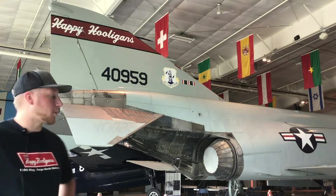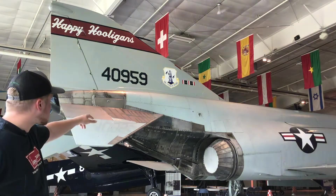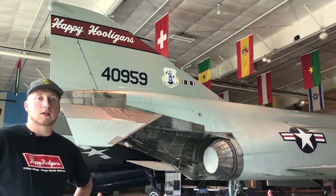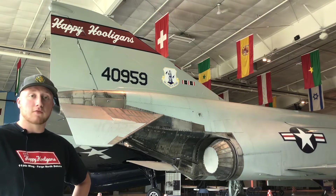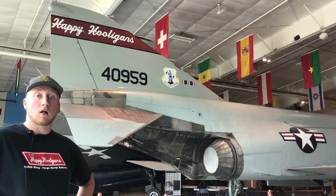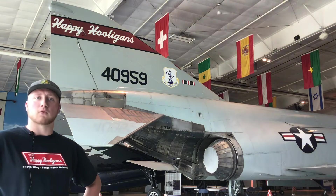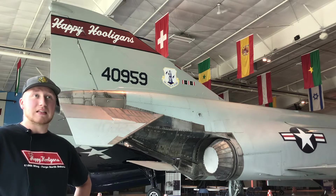This F4 is marked as 64-0959; however, its original serial number is 66-7693. The aircraft was delivered to the United States Air Force in 1966 and spent the late 1960s flying with the 4,485th Test Squadron out of Eglin Air Force Base in Florida. After that, it was assigned to the 49th Tactical Fighter Wing at Holloman Air Force Base in New Mexico, where it remained for about 10 to 15 years before being delivered to the District of Columbia Air National Guard in 1981.